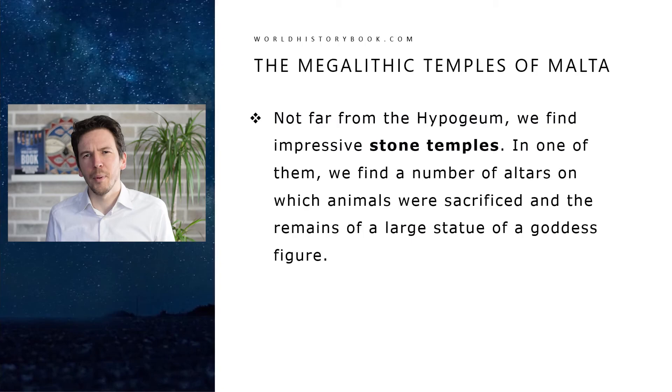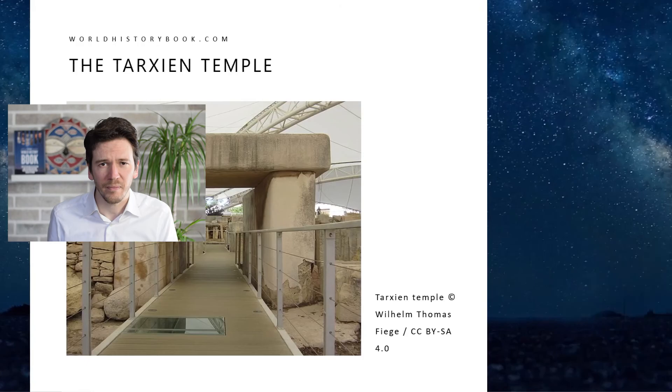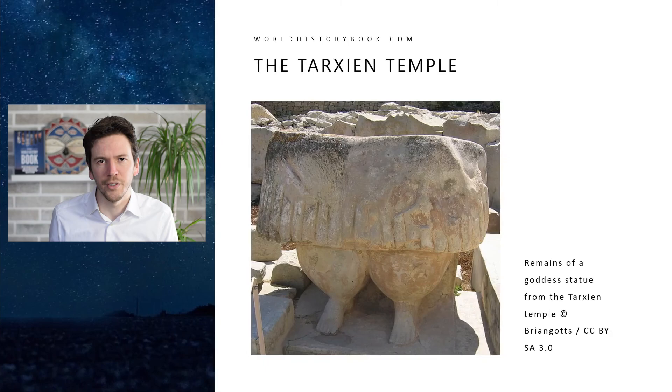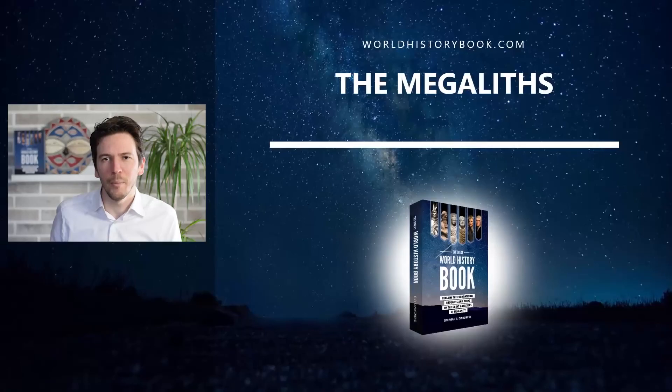Not far from the Hypogeum we have found impressive stone temples as well. In one of them we found a number of altars on which animals were sacrificed and the remains of a large statue of a goddess figure — only the lower part has remained. Here we see one of the temples seen from above, and this is the other temple. And here we see the goddess figure — it must have been a very large statue. And here we see some sophisticated carvings of animals from the same site.